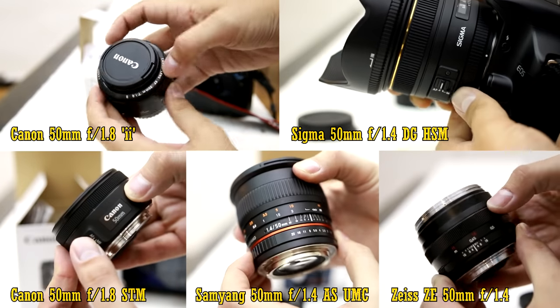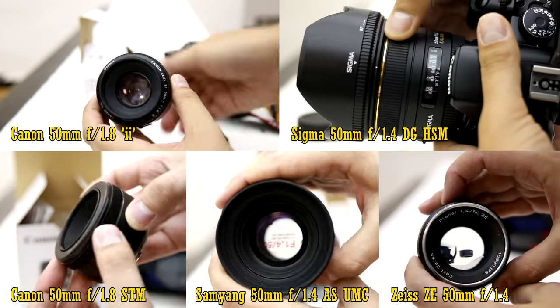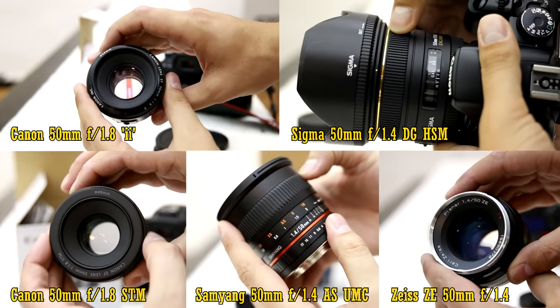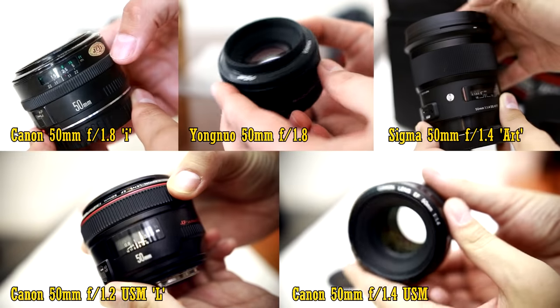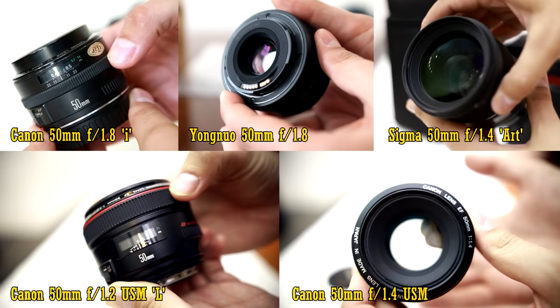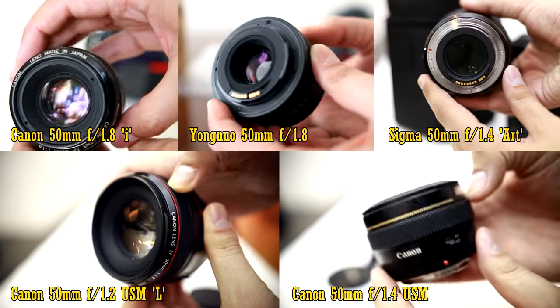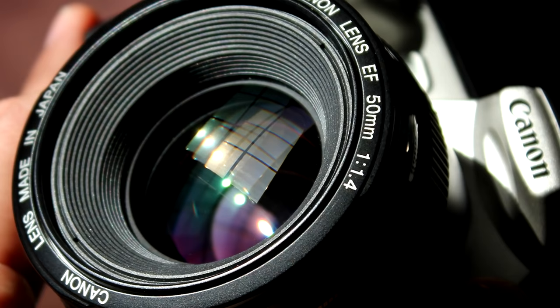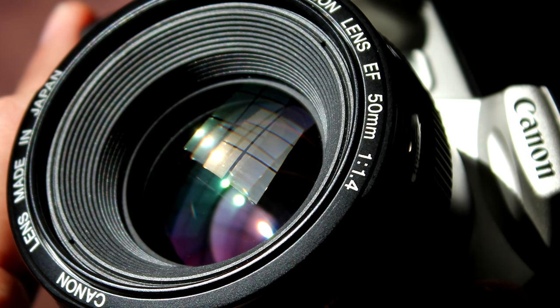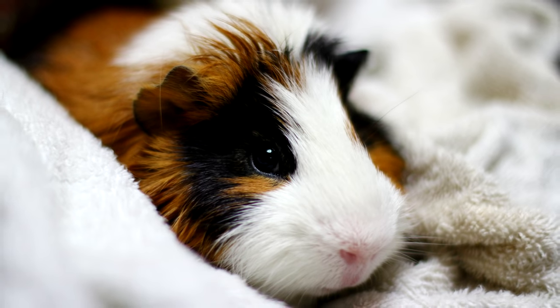I'm choosing to test lenses with a maximum aperture of f1.8 or wider, which can be found for less than £1,000 and as little as £30 — there are a lot of choices out there. I shoot with Canon cameras, so you won't find any Nikon or Sony lenses here. These are all lenses that do not need special adapters to work on a Canon camera. I'll give you these 10 lenses in order of price, and then sum everything up at the end. If you want any more information on a particular lens, click on the link at the bottom for a full review.